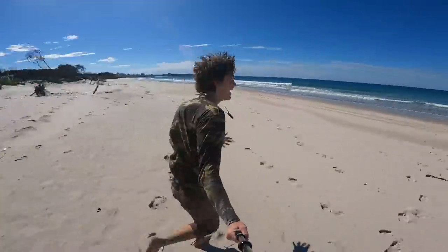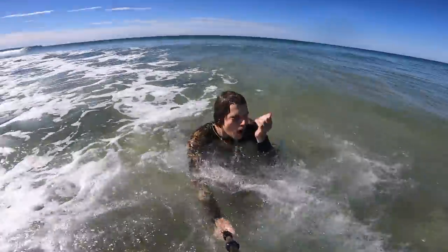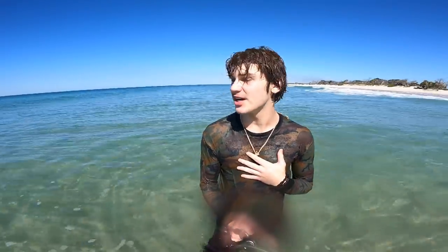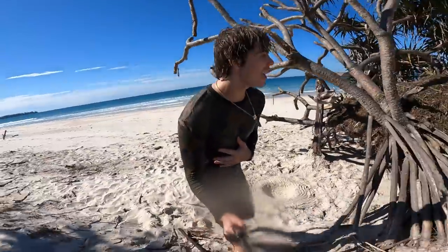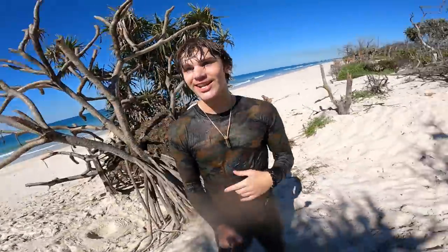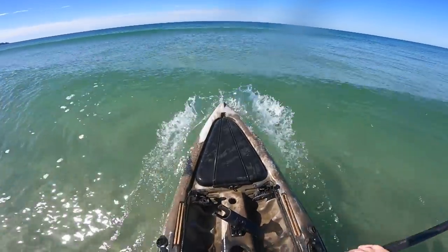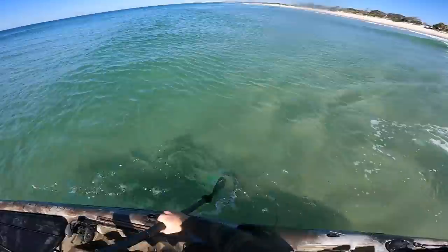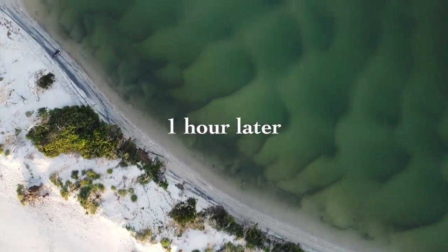Look at where we are. I do feel so blessed that I can come out here and do all this kind of stuff, and not only just by myself but bring all of you along for the adventure. What we need to do now that we got that all sorted is catch some food. What are we even going to try to catch? Go out there on the kayak.